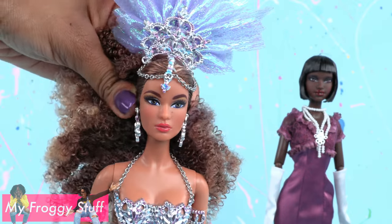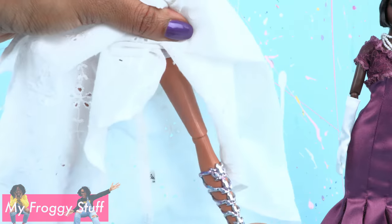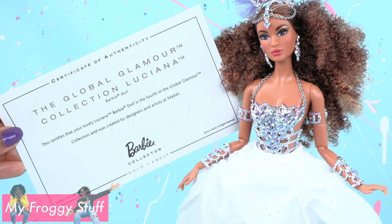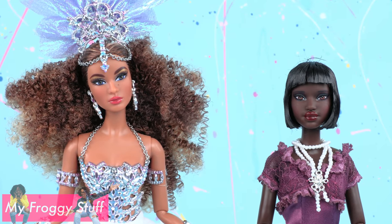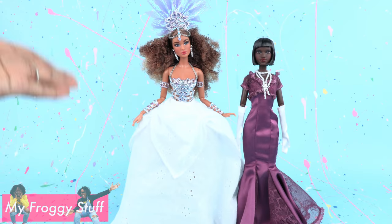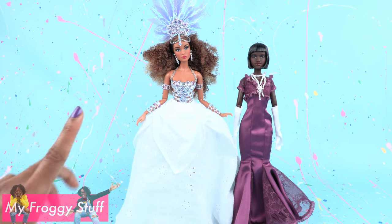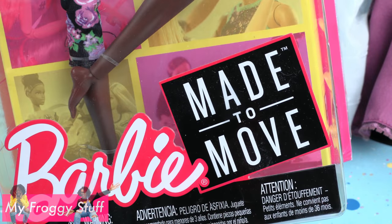She has articulation at the head, shoulder, elbow, wrist, hip, and knee, and comes with a certificate of authenticity. Both dolls come with doll stands. I absolutely love their face sculpts, and it's nice that they're articulated, but I want more — like the ultimate posable Barbie doll, the made-to-move Barbie. I think she's a good match for the made-to-move yoga Barbie, and maybe we can match Luciana with the Barbie soccer player.